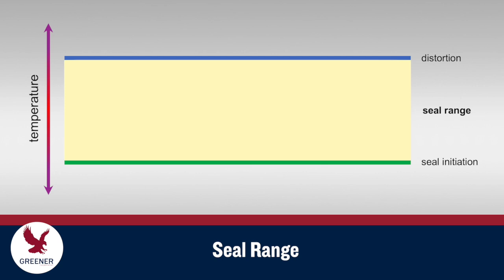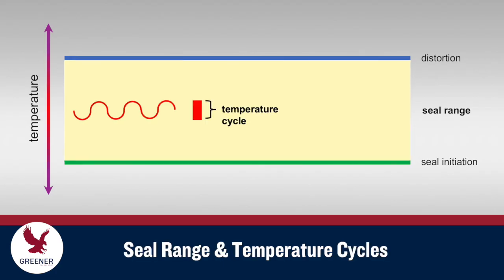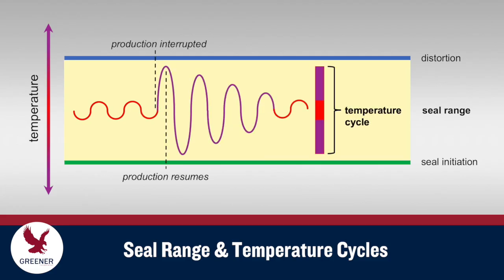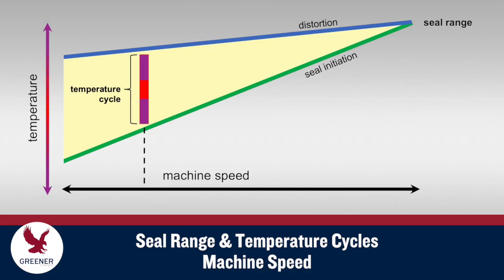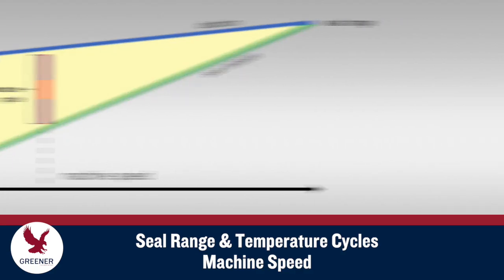Let's examine the sealing process. The seal range for your packaging material and conditions spans between the seal initiation temperature and the distortion temperature. The seal range must allow for sealing jaw temperature cycles as the jaws transfer heat to the package and then recover, and for wider temperature cycles when production slows down or is interrupted. The effective seal range narrows as machine speed is increased and dwell time is reduced, limiting machine speed to keep normal temperature cycles within the effective seal range.